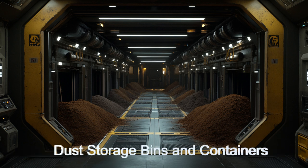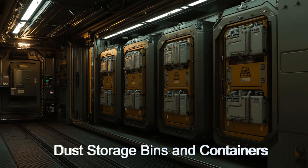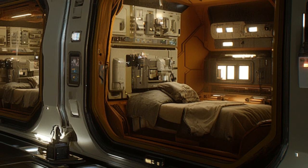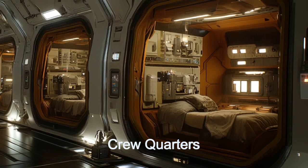During one legendary mission, the Astro Dustbuster encountered a dense comet tail, resulting in a record-breaking haul of precious minerals and rare elements, including over three tons of gold. This encounter demonstrated the ship's adaptability and excellence in space exploration.